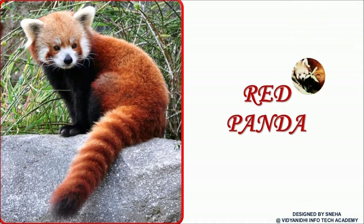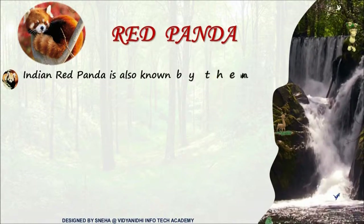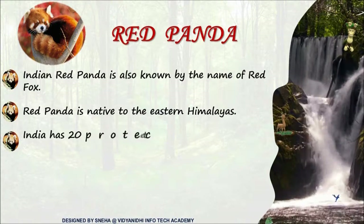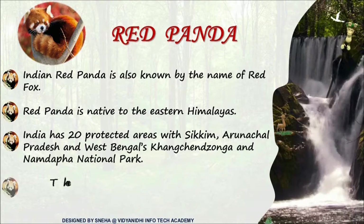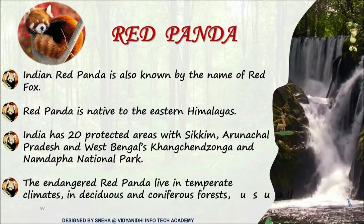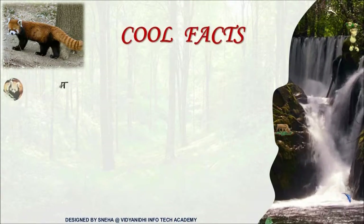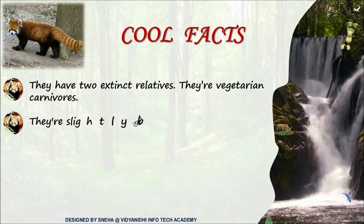Oh, see? There is the red panda. Red panda is also known as the red fox. It is native to the eastern Himalayas. It usually lives in places with an understory of bamboo and hollow trees. Some cool facts are: red pandas have a false thumb and they are escape artists.